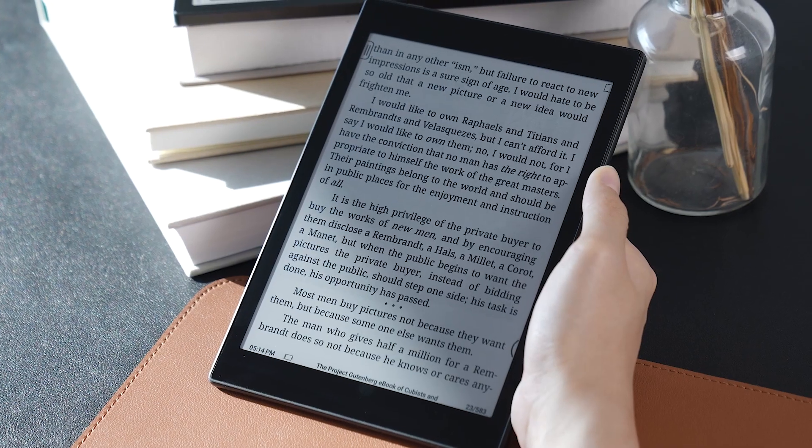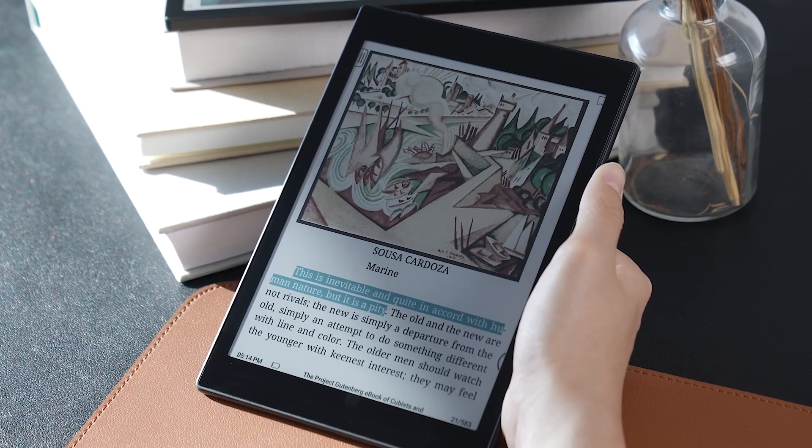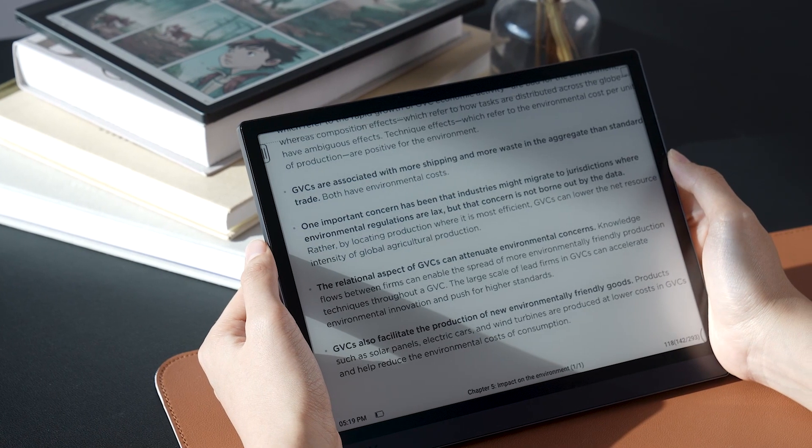Tip number five: change the touch area. Different devices have different grasping methods. Most individuals, for example, are accustomed to holding small gadgets with one hand, but large devices are more easily handled with both hands or on a desk. So to make reading more immersive and consistent across devices, you can adjust the touch area to make it easier to turn pages and see the menu.